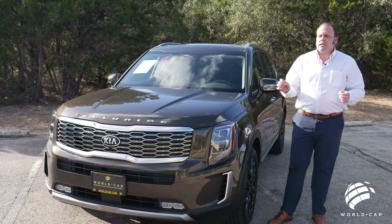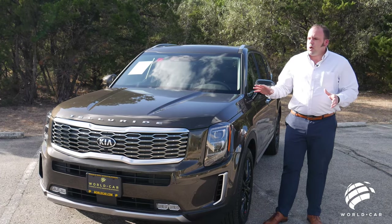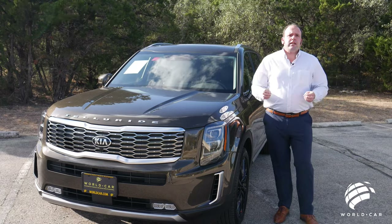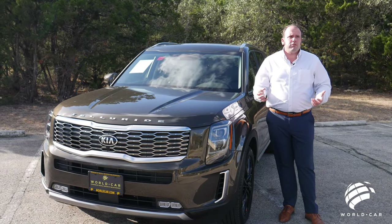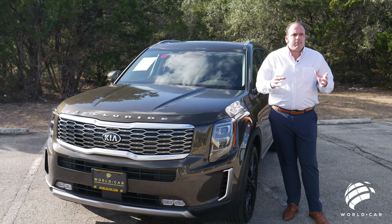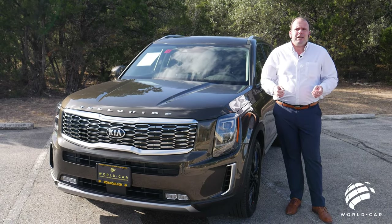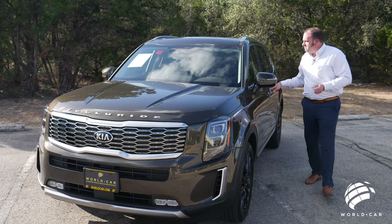Today we're going to do things a little bit differently. Instead of starting on the outside and working our way around showing you the design features, we're going to show you a lot of the interior technology and different things you get on this vehicle that you don't see on a lot of our competitors. So we're going to start inside in the driver's seat — come follow me this way, let's get started.